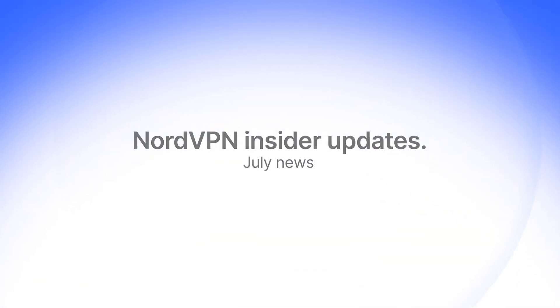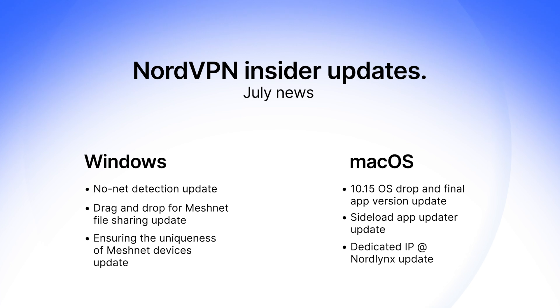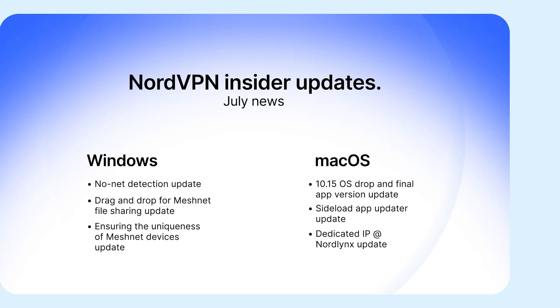That's all for July. We hope you enjoyed these updates, and as always, stay tuned for more. If you liked this video, subscribe to our channel for more NordVPN updates.